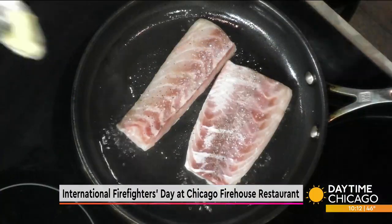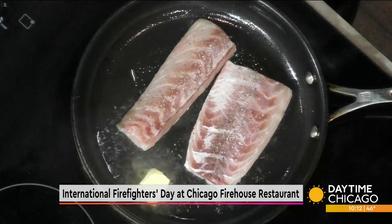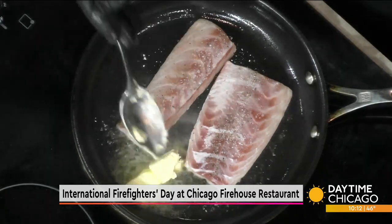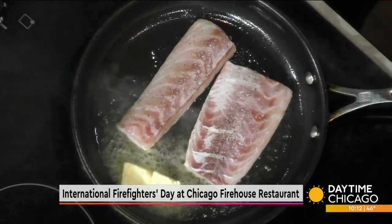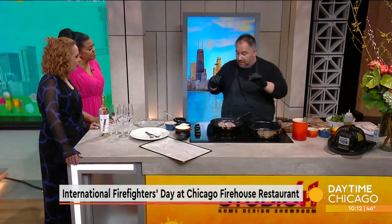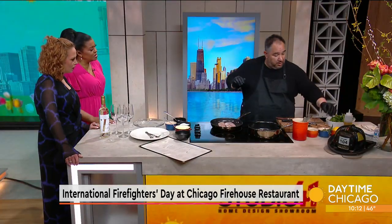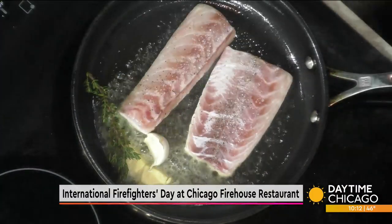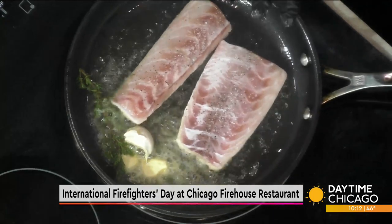You want to get a nice brown crust on the fish, and what helps with that is a little bit of butter. Don't be shy with the butter — it's always good. It imparts a little bit of flavor, and then you also want to add a little bit of garlic that's been crushed, as well as some fresh thyme. The thyme is going to give it a little bit of an herbaceous note.